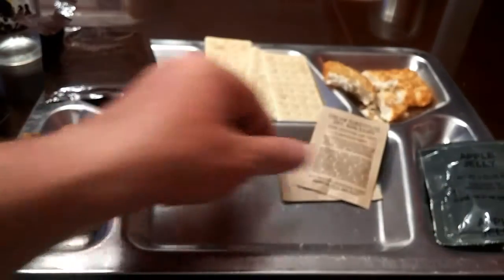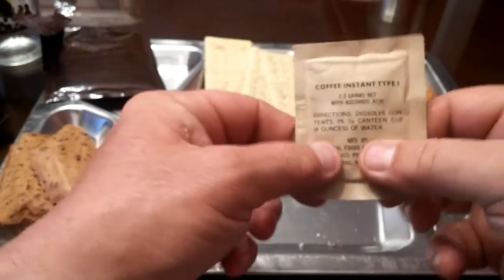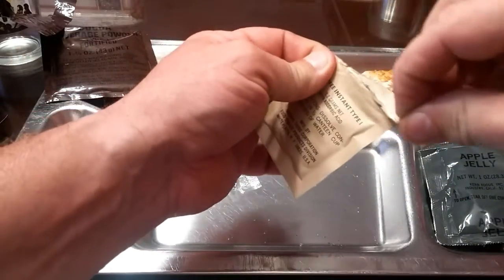Let's check out our accessory packet: toilet paper, salt, book of matches with white tips, sugar, creamer — still feels good — and our coffee type one. Let's check to see if it's gotten any mold on it.